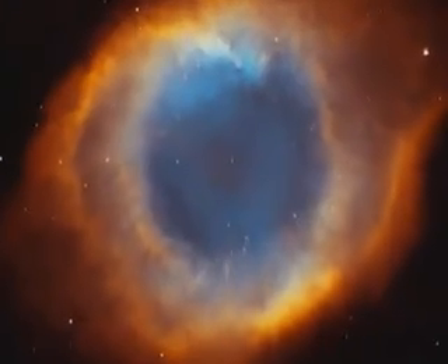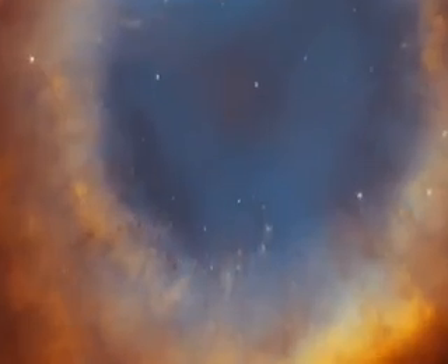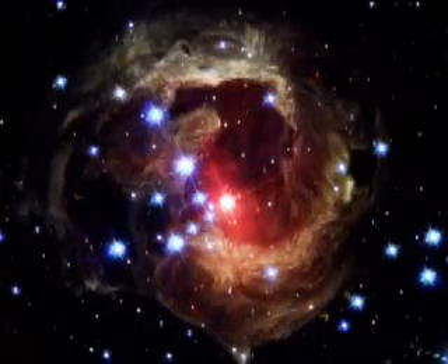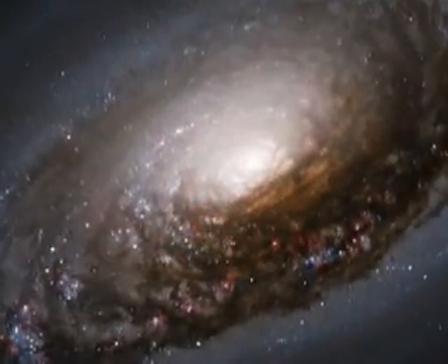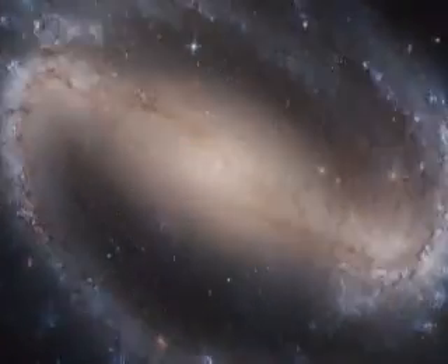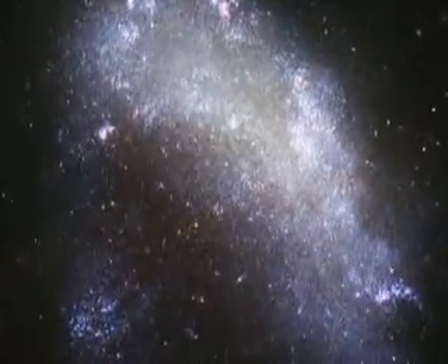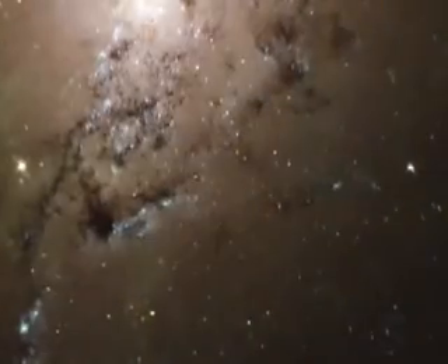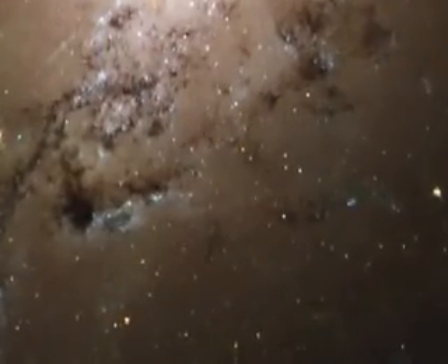Turning the Hubble's gaze beyond our solar system, we see the birth and evolution of new stars, then their opulent death. A myriad of galaxies — spiral, barred, elliptical, and irregular — are all captured with wonderful starlight, glowing gas, and silhouetted dark clouds of interstellar dust.